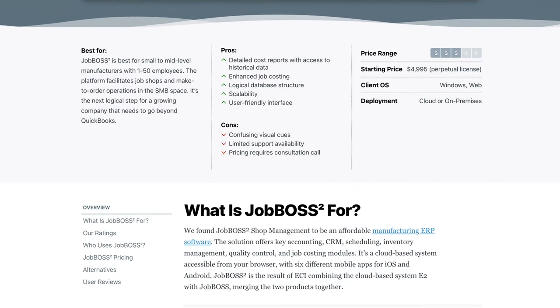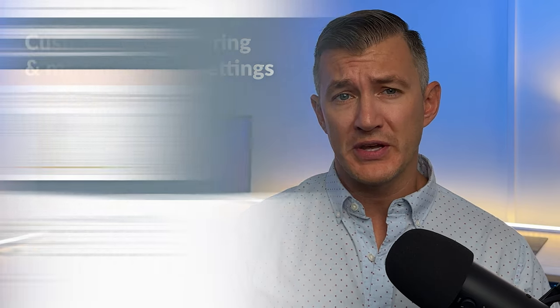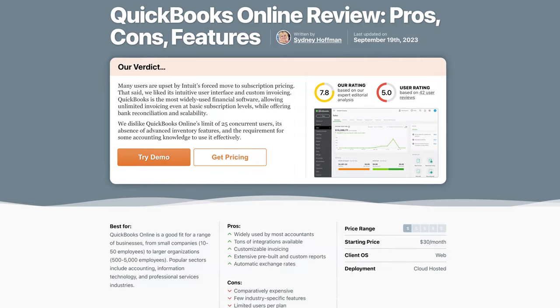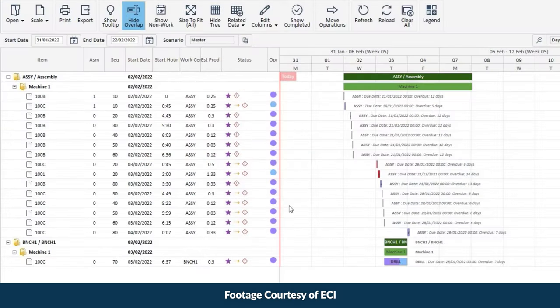Job Boss Squared is a cloud-based manufacturing ERP. It delivers accounting, CRM, and scheduling modules, and also offers inventory management, quality control, and job costing. It's best for small-to-mid-scale job shop manufacturers with up to 100 employees — its sweet spot is 1 to 50. It's also good for custom manufacturing and made-to-order settings, and is the next logical phase for a growing company that needs to go beyond QuickBooks. But you're better off with ECI's M1 if your job shop eventually starts making made-to-stock production.